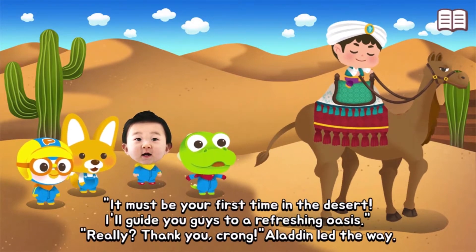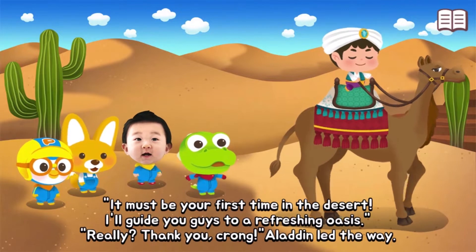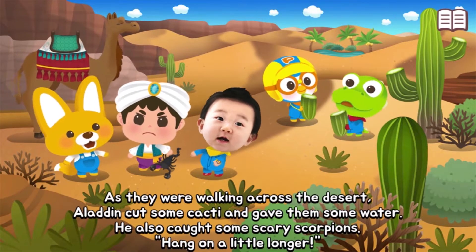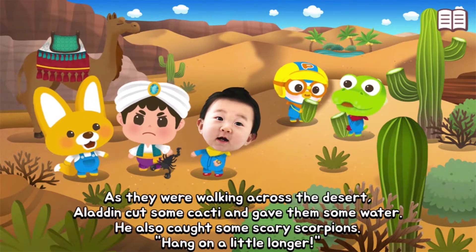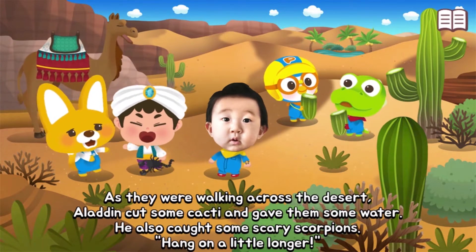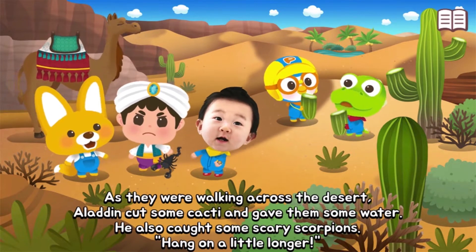Aladdin led the way across the desert. As they walked, Aladdin cut some cacti and gave them water. He also caught some scary scorpions. Hang on a little longer!